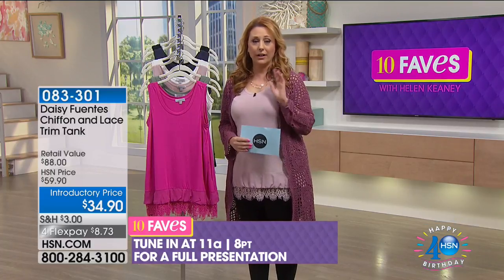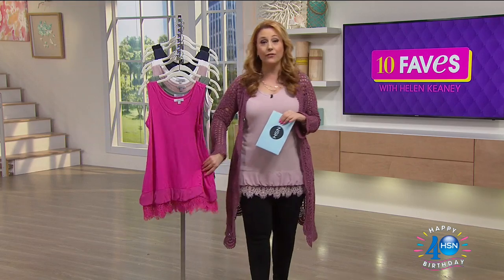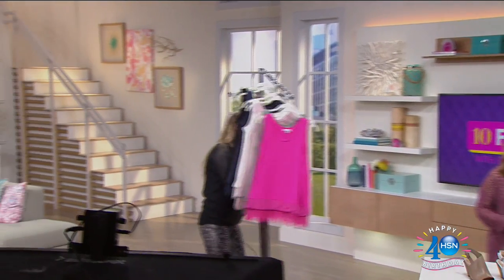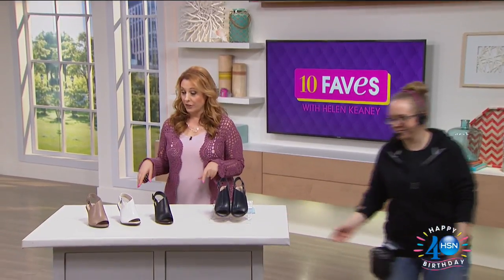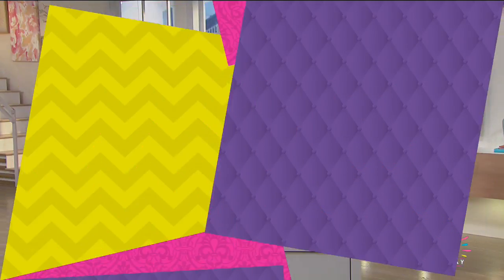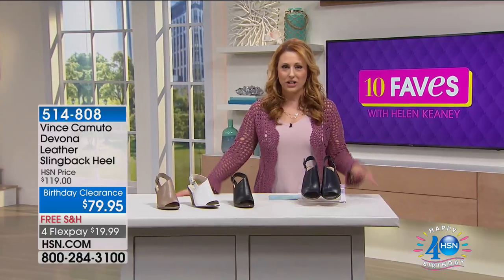You guys have already said you love it — it's already a customer pick. I'm looking for more from Daisy Fuentes. She's also super fun — on my Helen Keeney on HSN Facebook page, I did a Facebook Live with her where I jumped into her dressing room while she was getting ready. She was very nice and very funny. Check that out if you want to watch the video.